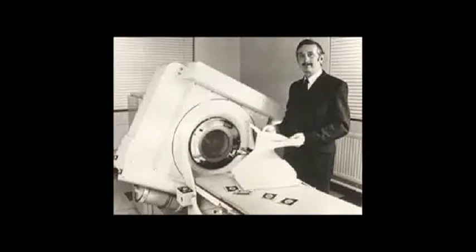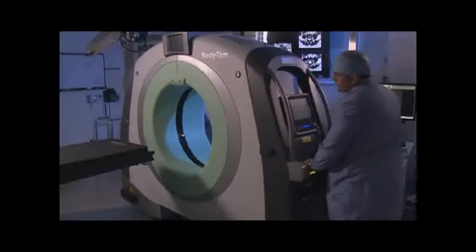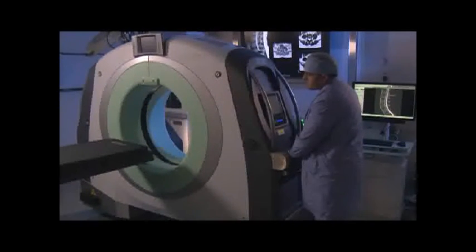That year, the first CT scanner came into production. Last week, we had delivered the Body Tom, a portable CT scanner on wheels. This scanner can be used in the operating room, in the emergency room, and even up on the floors — the very first of its kind on the West Coast.